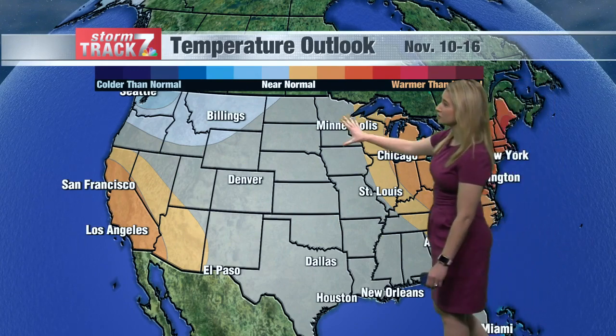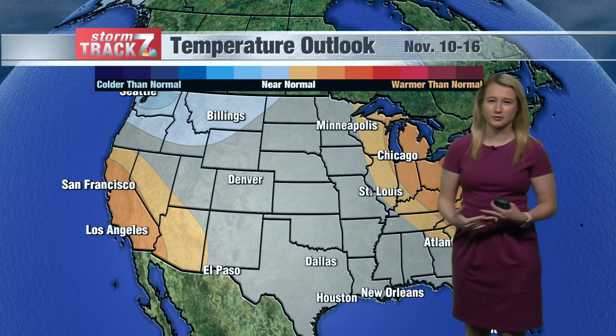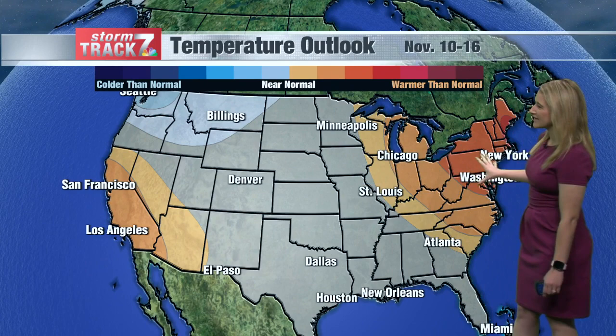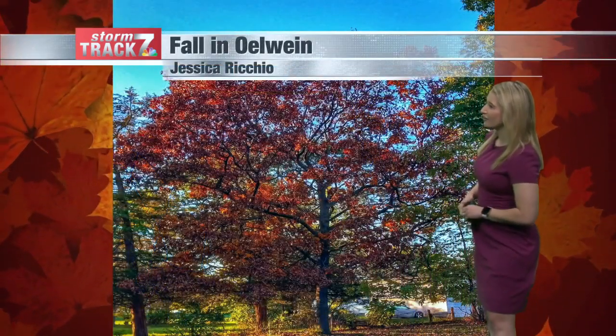Much of the country, including much of the Hawkeye State, is under this gray color, which shows equal chances for either warmer or cooler temperatures. The far eastern edge does show a little bit warmer than normal, same with the eastern part of the United States as well as the very southwest corner. So we'll have to see whether we're cooler for much of November or if we keep this warmer trend.